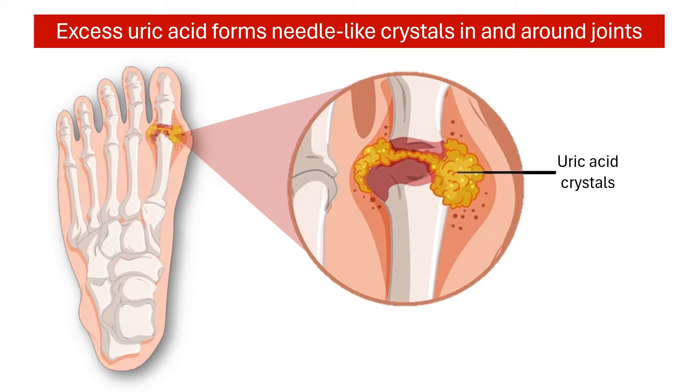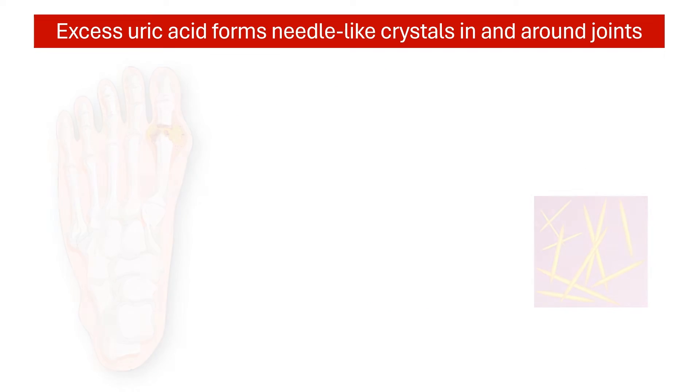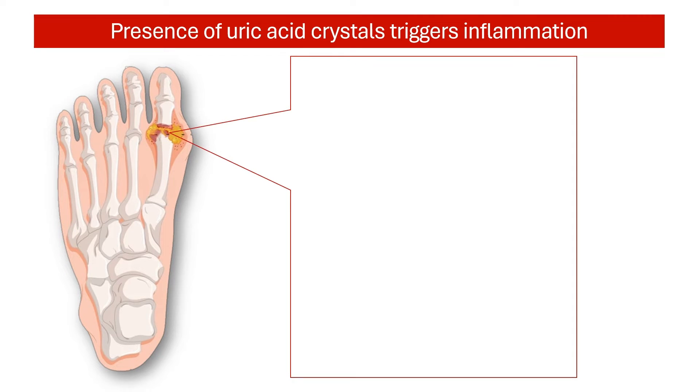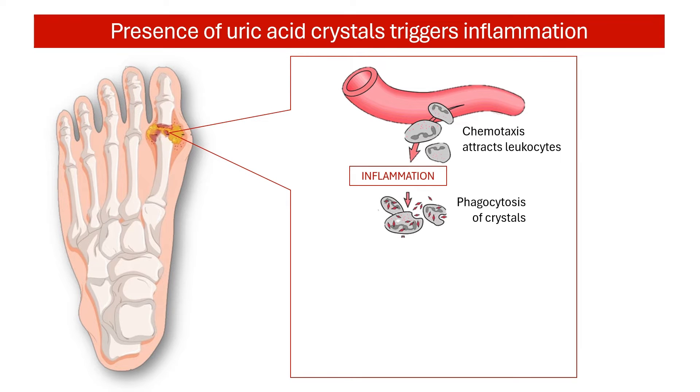The excess uric acid can form needle-like crystals in and around joints, particularly those in the lower extremities such as the big toe. Other joints may be affected as well. The body's immune system recognizes these crystals as foreign invaders and white blood cells are attracted to the site, triggering an inflammatory response.